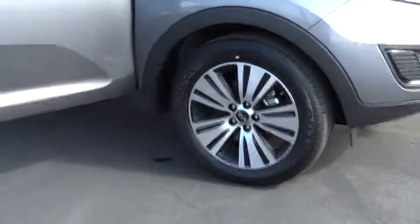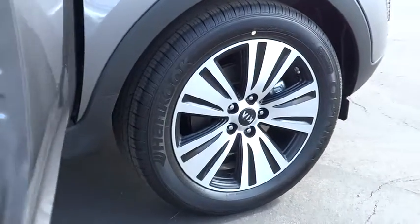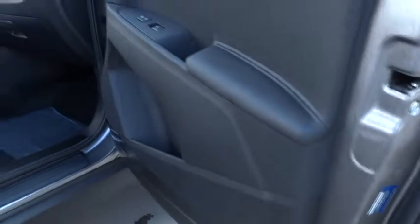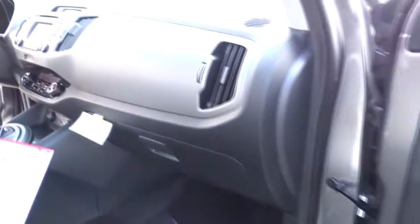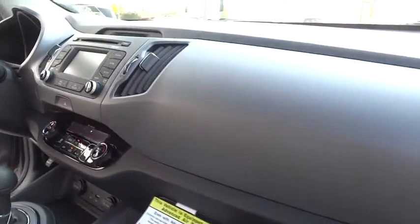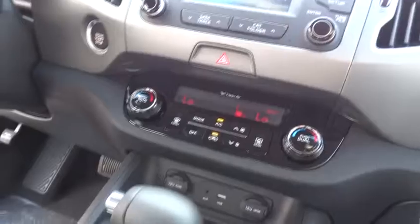Keyless entry, traction control, steering wheel audio controls, stability control, anti-lock braking system, backup camera, Bluetooth, leather-wrapped steering wheel, adjustable steering wheel, driver airbag, power steering, cruise control, floor mats, four-wheel disc brakes.